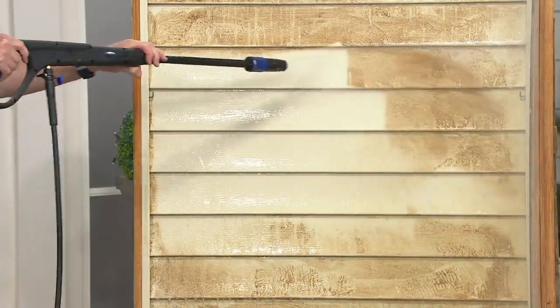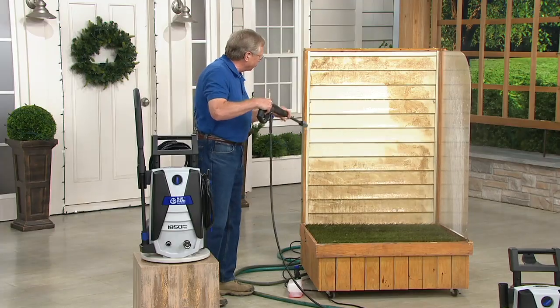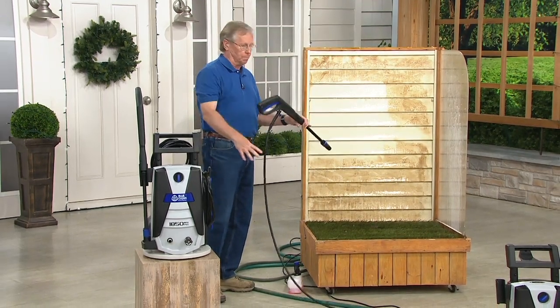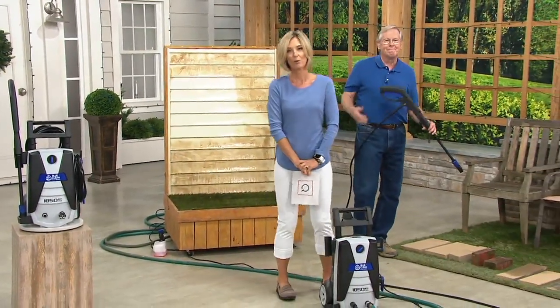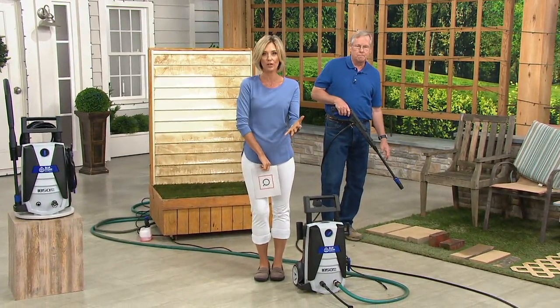Look at that difference. Also great on stucco and any of those surfaces. And when you let go of the trigger gun, the entire machine shuts off. I want to remind you again — this is a one-day-only priced item. We are not going to see this low of a price again for the rest of the year; it won't be until January 20th until we can get this anywhere near $130.